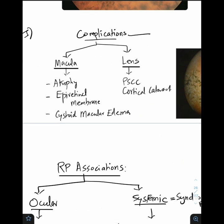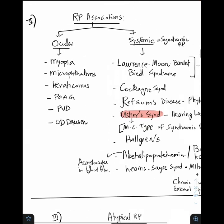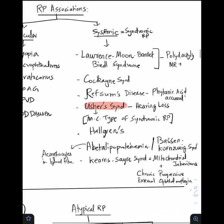Moving on to important associations of retinitis pigmentosa. Ocular associations include myopia, high myopia, microphthalmia, keratoconus, primary open-angle glaucoma, peripheral vitreous detachments, and optic disc drusen. More important from an exam perspective are the systemic or syndromic RP associations. One is Laurence-Moon-Bardet-Biedl syndrome, characterized by polydactyly and mental retardation. Cockayne syndrome. Refsum's disease, due to phytanic acid accumulation. Usher syndrome, characterized by hearing loss — it is the most common type of syndromic RP.